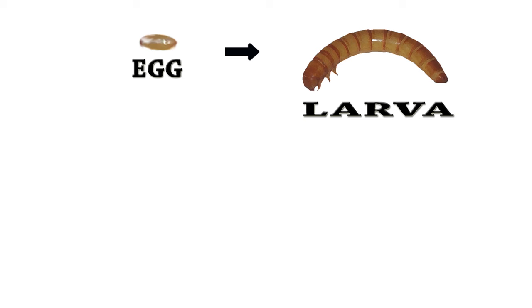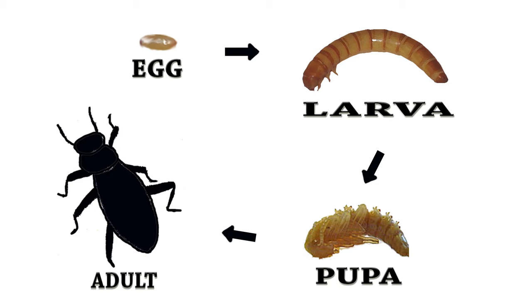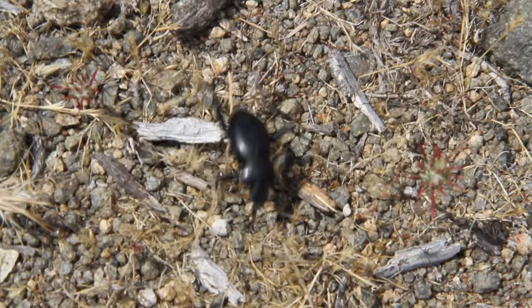Beetles go through these stages to become adult beetles. Female beetles lay their eggs in decaying plants, so when the eggs hatch, the larvae will have something to eat. After the larval stage, the beetle will go into the pupa stage. The pupa stage keeps the beetle protected while it transforms into an adult beetle. After a few weeks, the beetle is ready to come out and begin its adult life.